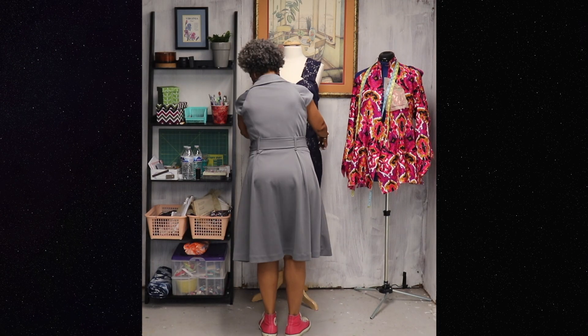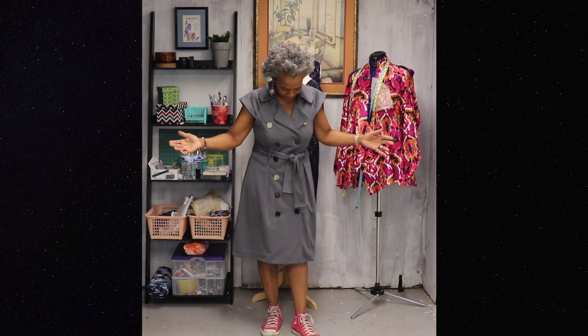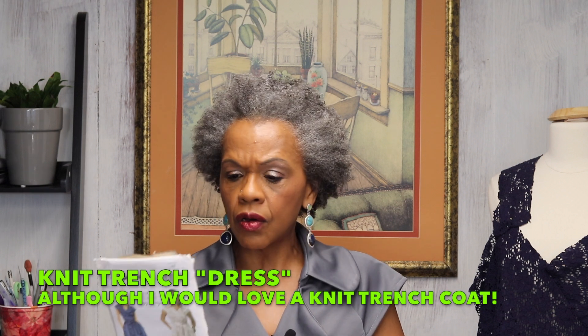Today I have Butterick 5598 — I call it the trench coat dress. This pattern came out in 2011 and I would venture to say I purchased it right after it was released, or at least not long after. I really, really liked this pattern when it first came out. I had this gray ponte knit that was in Virginia's stash and I thought it would be perfect — I wanted a knit trench. The pattern actually calls for stretch wovens, linen, lightweight denim, and lightweight broadcloth.